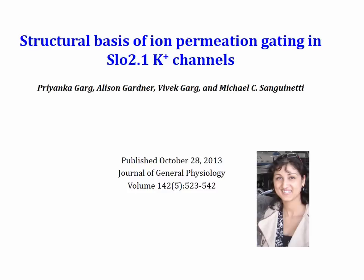Hi, my name is Priyanka Gorg. I'm a PhD candidate working in Dr. Michael Sanguinetti's lab at the University of Utah, Salt Lake City. In this presentation, I will be narrating the video summary of our paper, Structural Basis of Iron Permeation Gating in Slow 2.1 Potassium Channels, published in the Journal of General Physiology in October 2013.